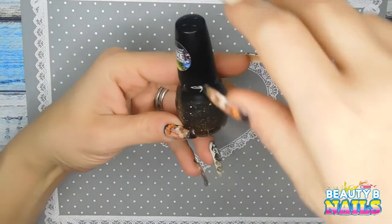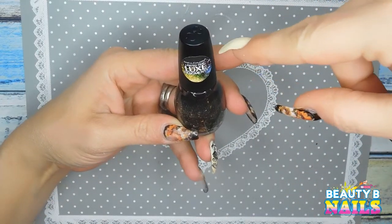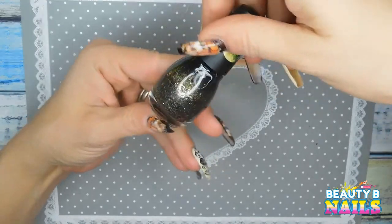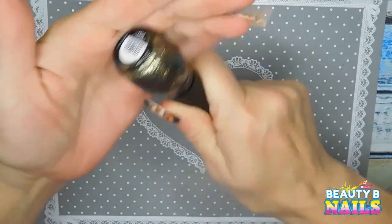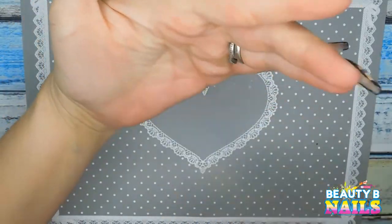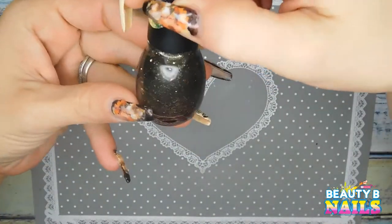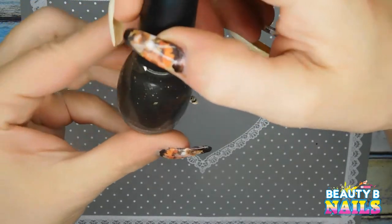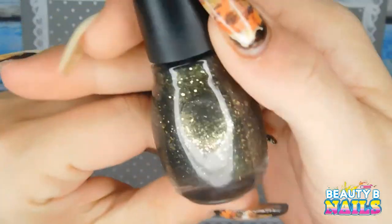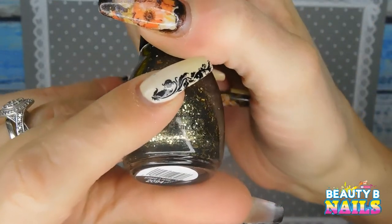I also got this here, too. This is also by Sinful Colors. This is limited edition — it's called Fragments. It looks like a black polish but it's got little gold fragments in it. Oh, my God, it's so pretty. I thought this would be awesome for Halloween, too. And actually not only Halloween, but at all times because it's beautiful. It is called Strike a Pose.